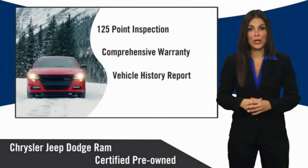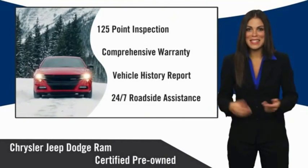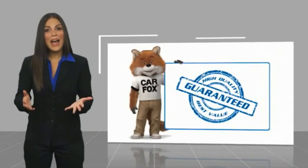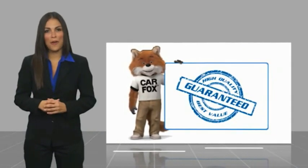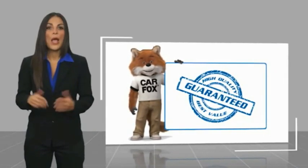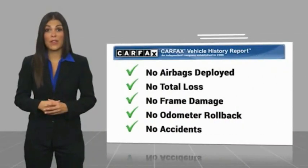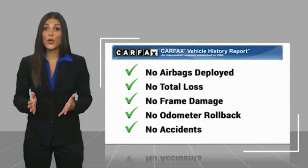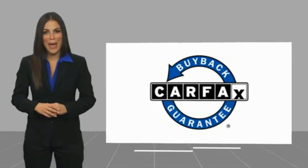Chrysler Group Certified Pre-Owned Vehicles — the smart choice, factory-backed to go the distance. Here's another high-quality vehicle with a Carfax vehicle history report. Be sure to find a complimentary copy of this report online or contact the dealership. This vehicle qualifies for the Carfax buy-back guarantee.